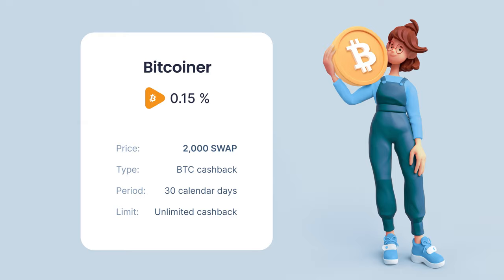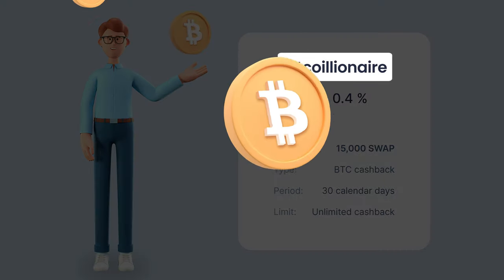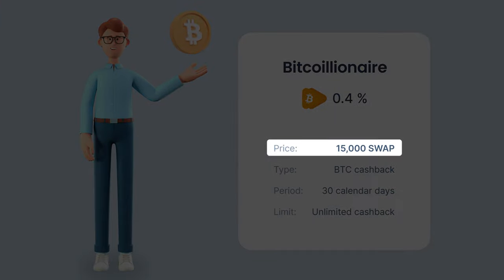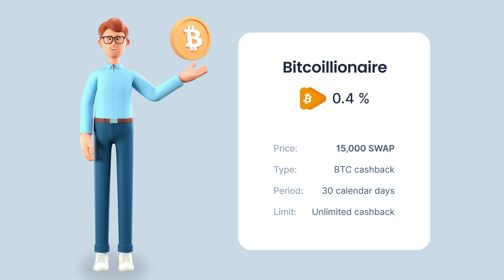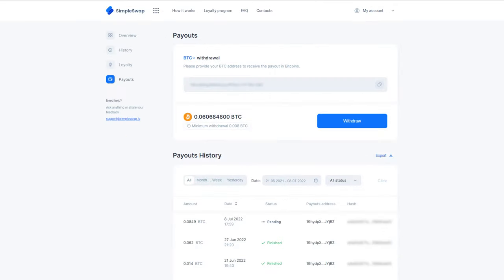If you want to receive maximum cashback, then the Bitquillionaire subscription plan is the right choice for you. To activate it, you'll need 15,000 SWAP. With this plan, you'll earn 0.4% of your finished exchanges in BTC for 30 calendar days. Enjoy receiving unlimited cashback in BTC during this specified subscription period.